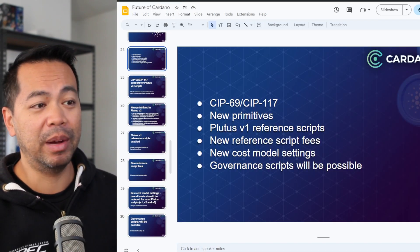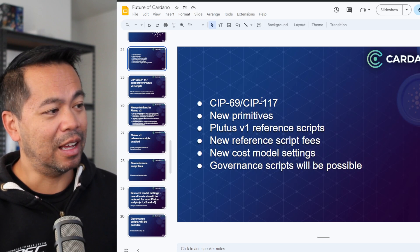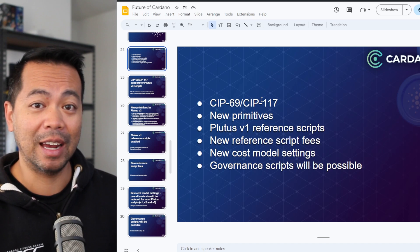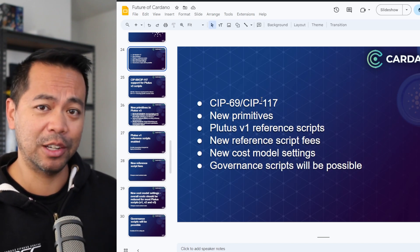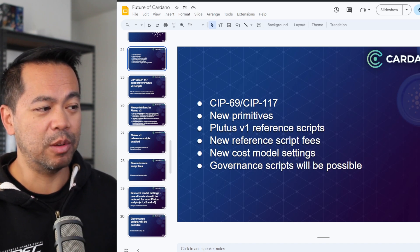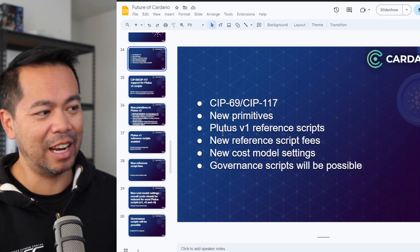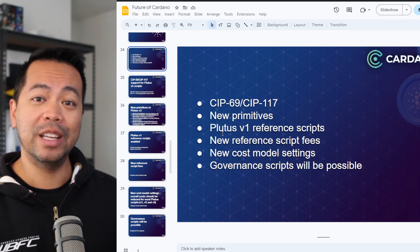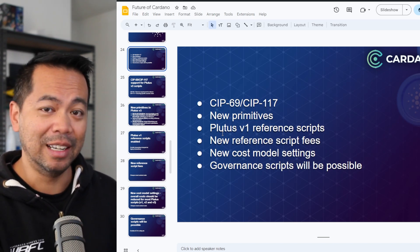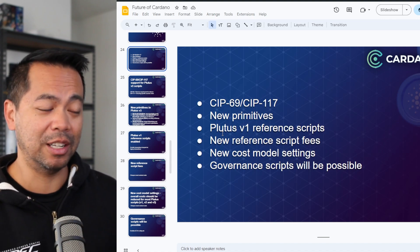We also have a bunch of technical upgrades coming in this process. In a presentation I did at the Brisbane meetup last week — you can check it out in the live stream section of my YouTube channel — we covered new Cardano Improvement Proposals, new primitives, and Plutus V1 reference scripts which will optimize and speed up the blockchain. Overall, these changes will make transactions and smart contract executions cheaper and faster. Chang doesn't just bring governance, it brings optimizations to the chain as well.